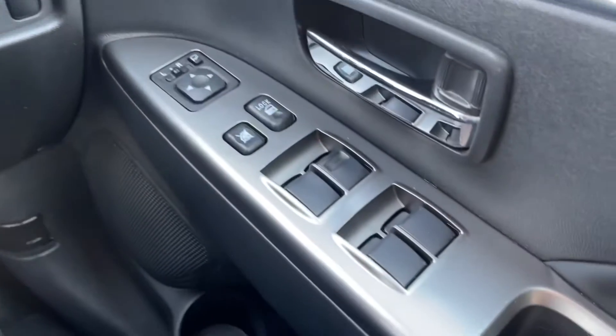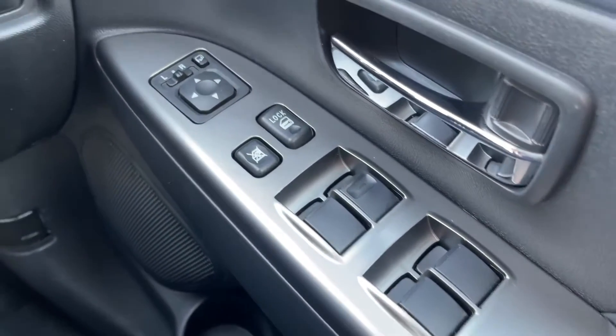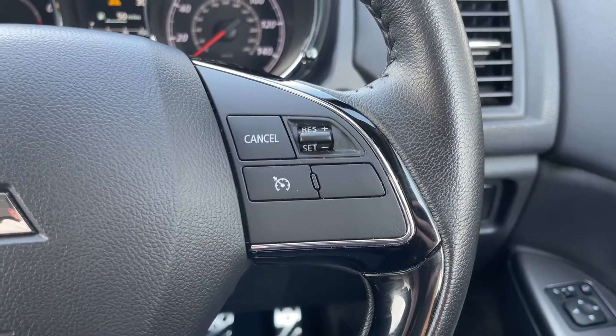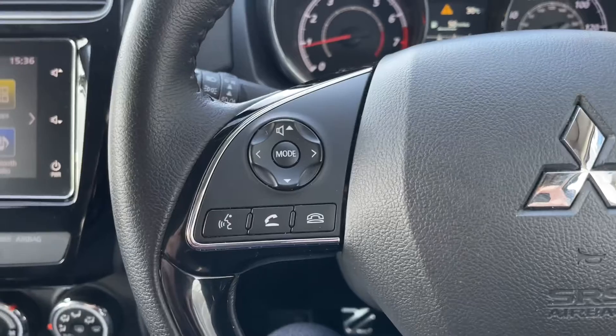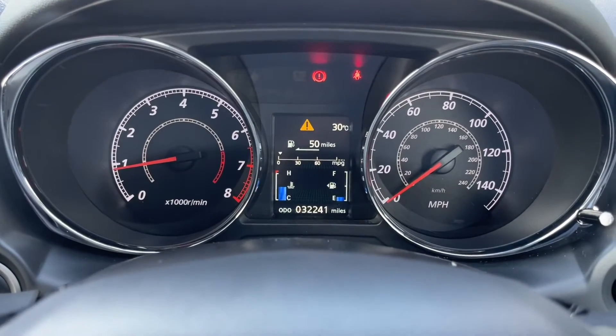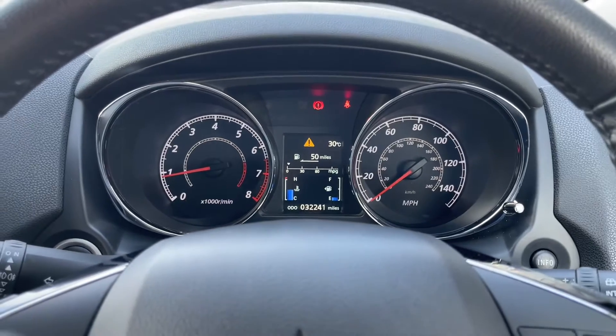Just to the right of the steering wheel, you've got your four electric windows and you also have those electrically adjustable door mirrors that I mentioned. On the steering wheel itself, you've got your multi-function buttons there such as the speed limiter, as well as functions for the media system and your simple cockpit dash.